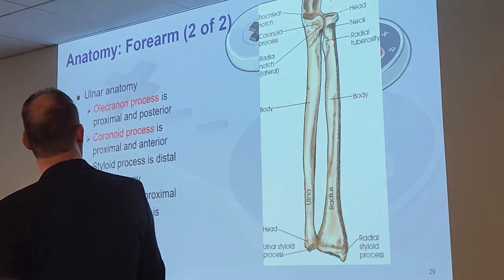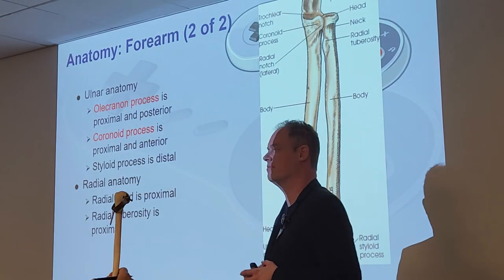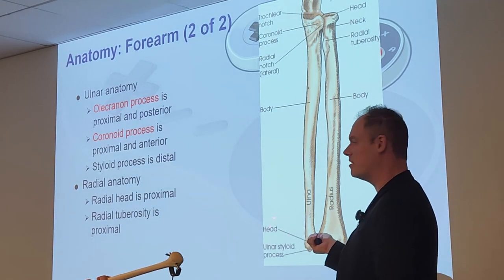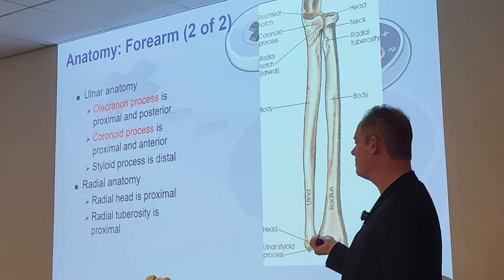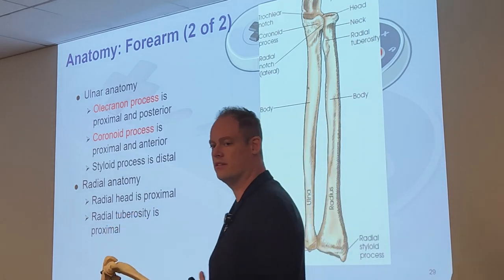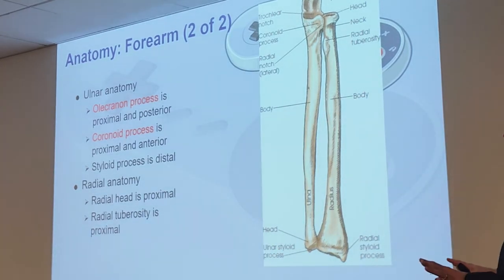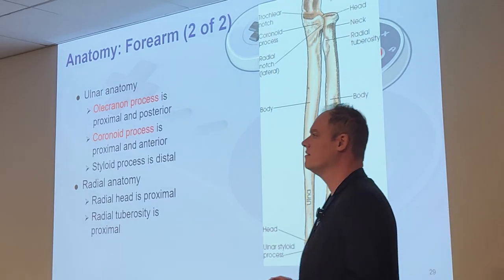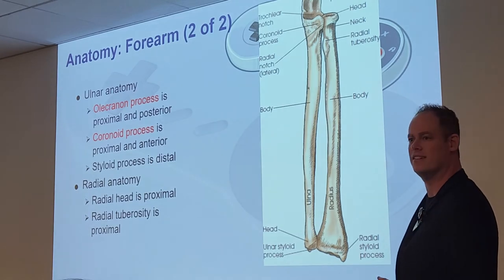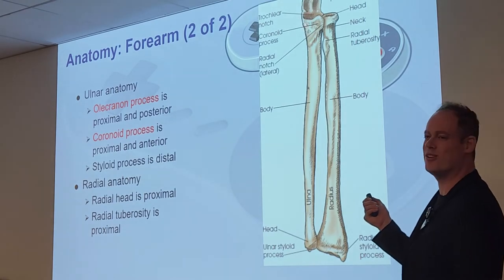Head, neck, and tuberosity are on the proximal aspects of the radius near the elbow. As you move toward the wrist, the radius and ulna are closer to each other. At the distal end of the ulna you have the head — you can't really see the neck — and the styloid process. Someone noted it looks like a snake rearing up, which is actually a good observation.